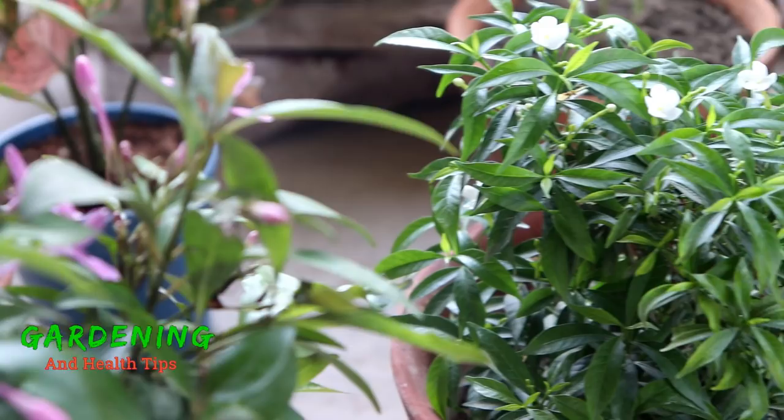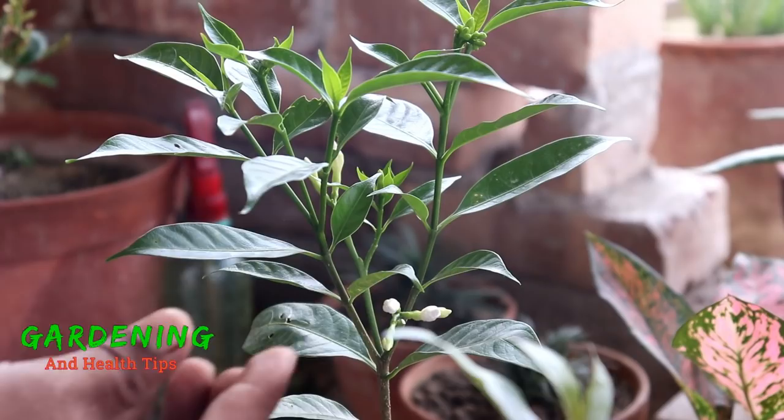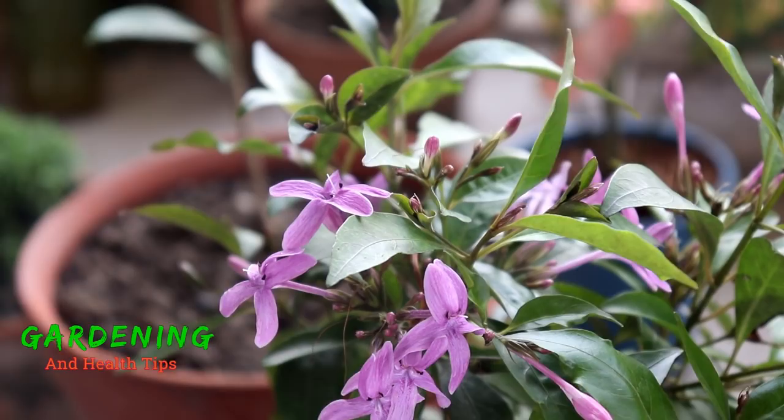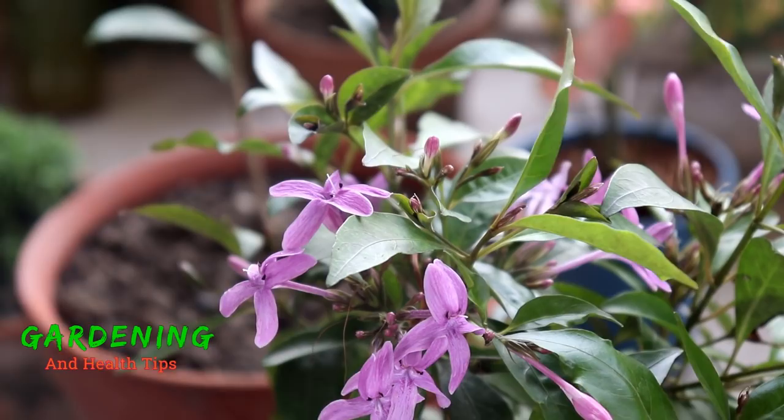We saw this flower and we didn't know what this flower was. I was looking at this flower and didn't know it at first.